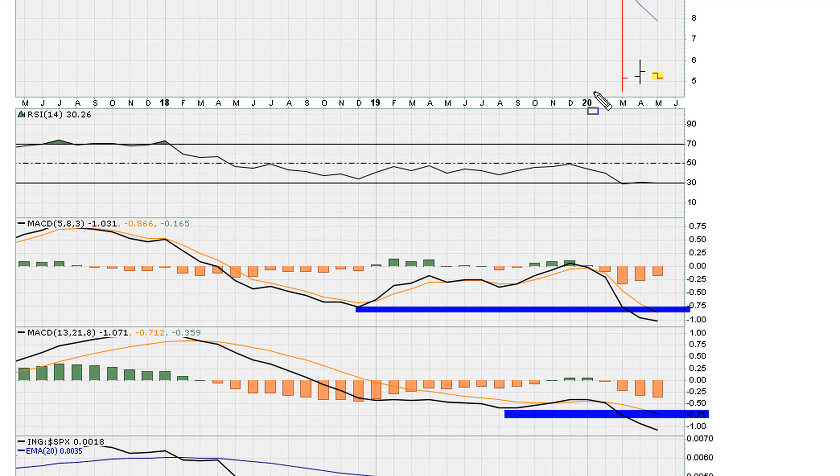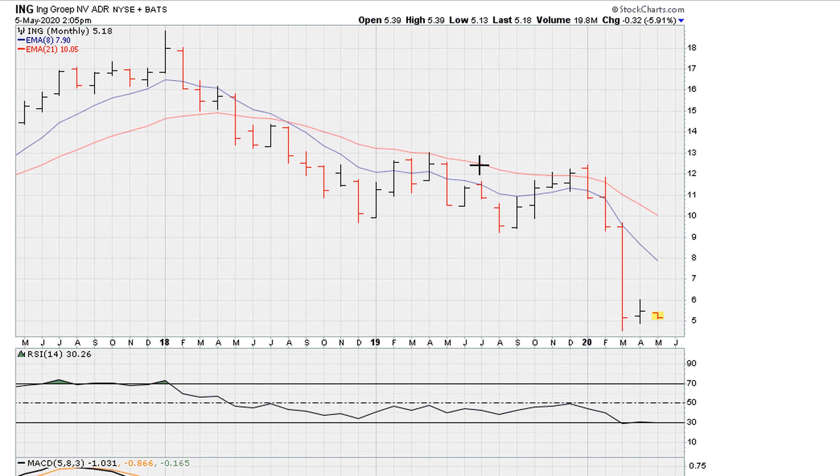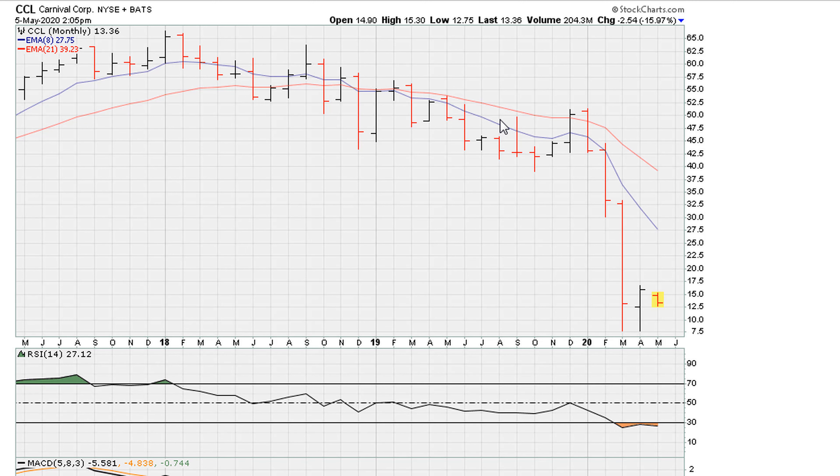The key is all these stocks need to hold the recent monthly closing high. If they can hold above that and build, then that might give them an opportunity of recovering. Otherwise, if they cannot hold this level, be on the lookout for massive fresh lows to the downside, especially given where they are trading on the RSI.